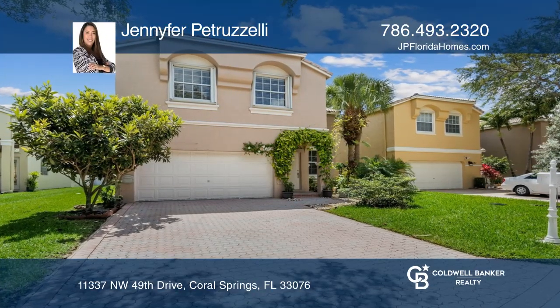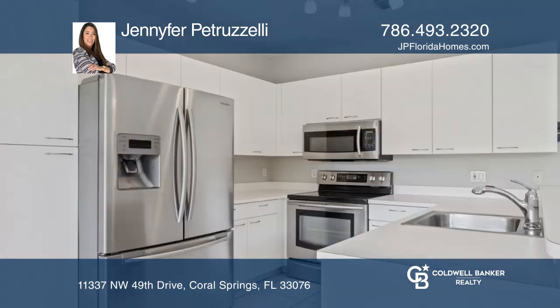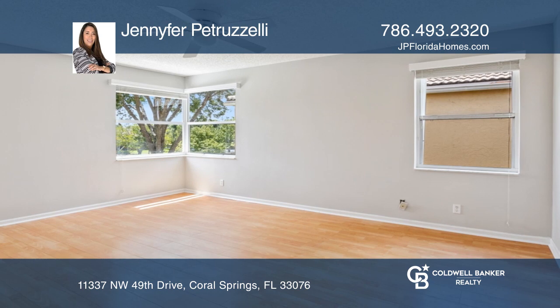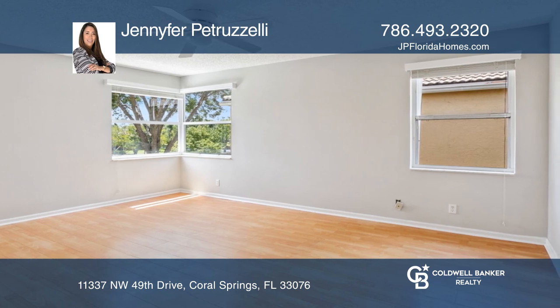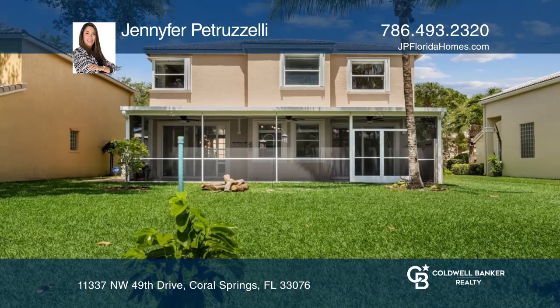This is an amazing opportunity to own an updated four-bedroom, two-and-one-half-bath home in sought-after Knightsbridge. This home has a split-floor plan with all the bedrooms located upstairs. Large sliding doors lead to a screened patio and the backyard with fruit trees and amazing lake views.